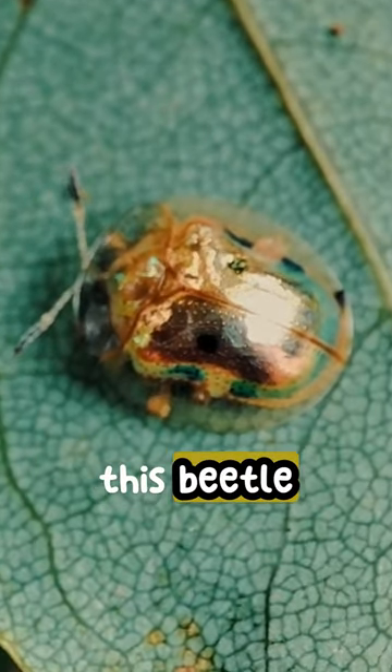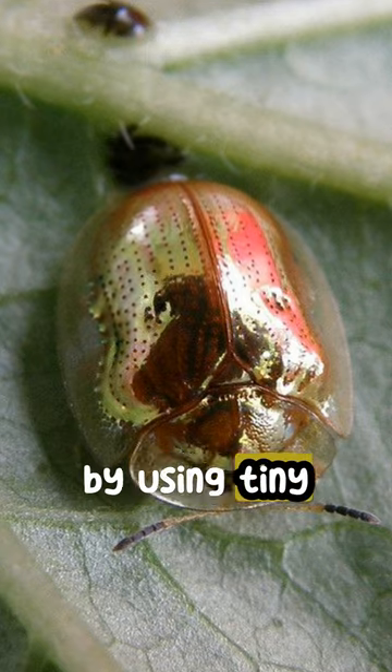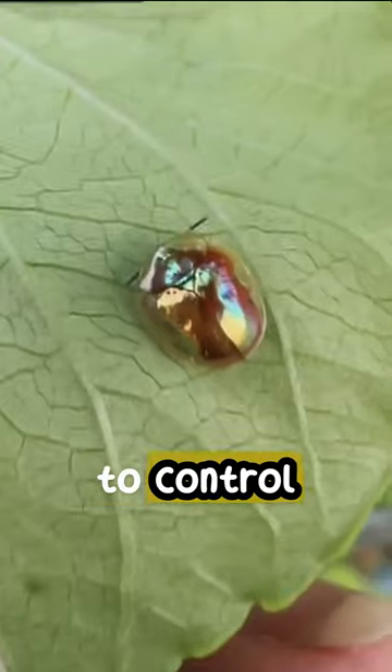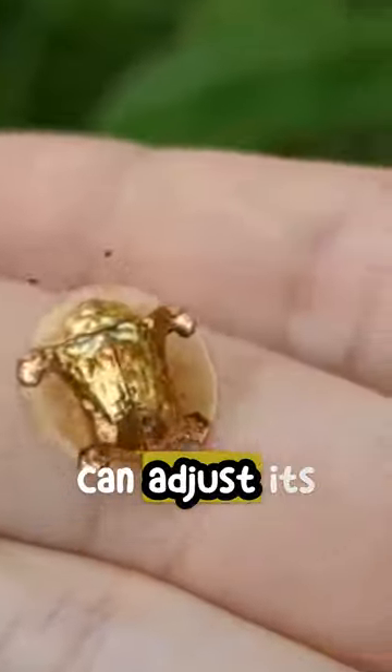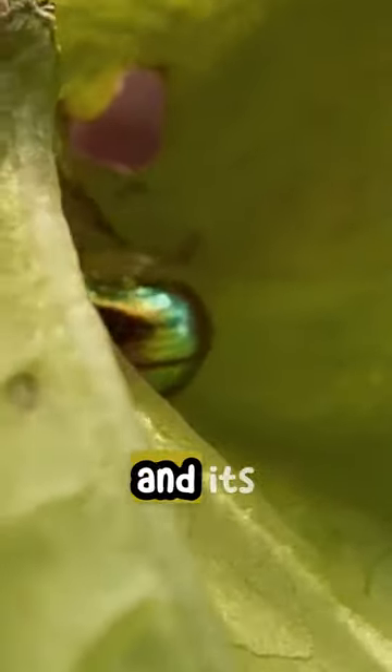An interesting thing about this beetle is that it can change the shade of its gold color. It does this by using tiny holes in its outer layer to control the reflection of light. The beetle can adjust its coloration based on factors such as temperature, humidity, and its surroundings.